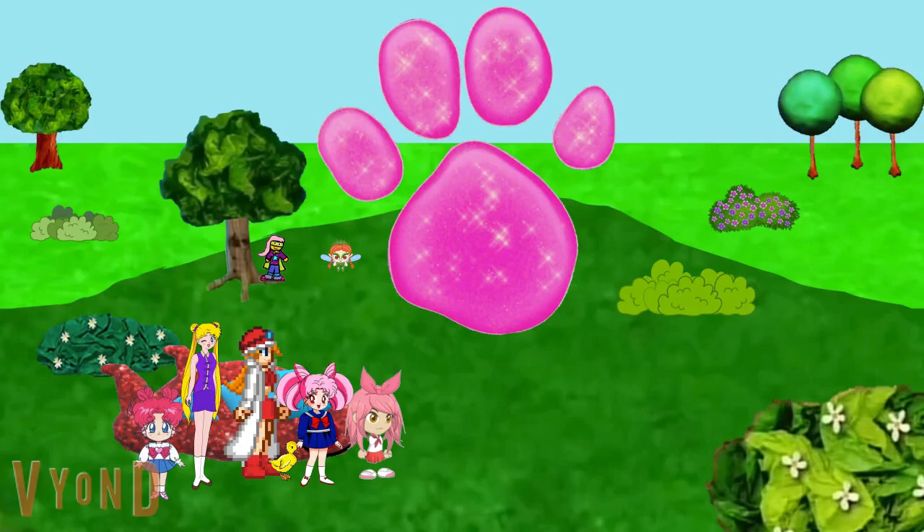A clue, a clue! A clue? Where? TV TV TV! Wow. That's got to be the biggest paw print I've ever seen. Yeah. It looks like big is our second clue.